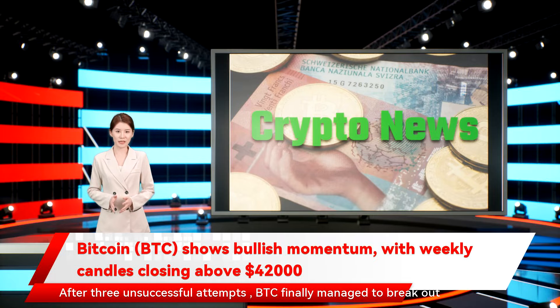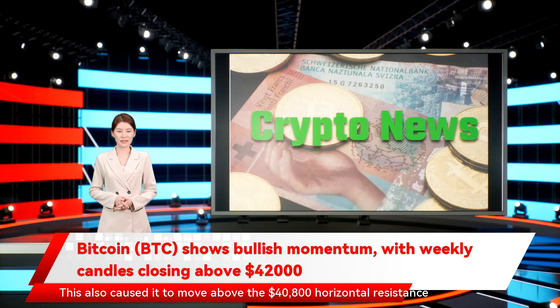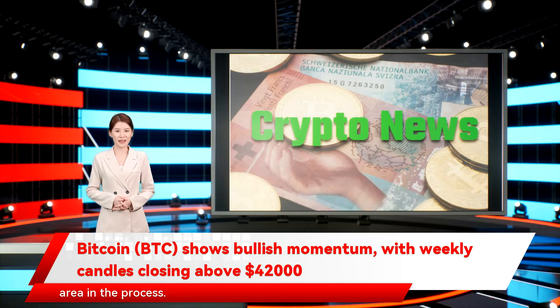After three unsuccessful attempts, BTC finally managed to break out over the descending resistance on February 4, creating a large bullish candlestick. This also caused it to move above the $40,800 horizontal resistance area in the process. The area is now expected to act as support.